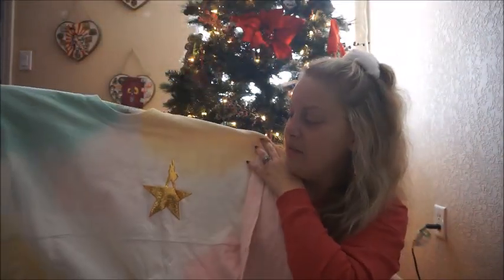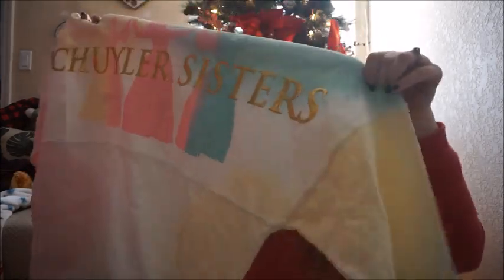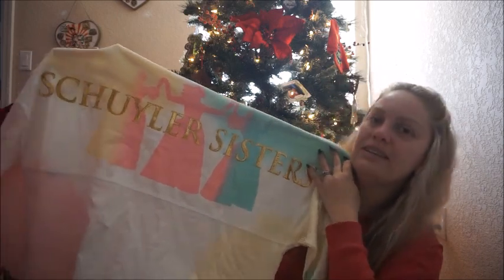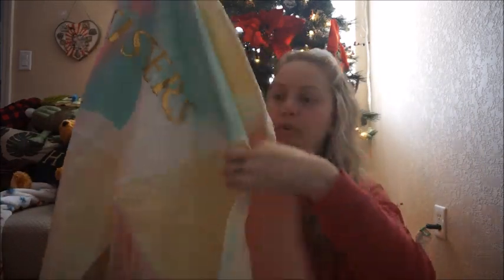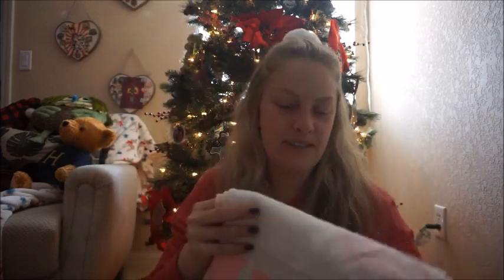I did get the Hamilton Skyler Sisters spirit jersey after we saw Hamilton. I knew this was something I wanted — they didn't have it for sale at the little pop-up shop at Dr. Phillips, but when I looked online they had it available. So I sent it to my mom and husband in hopes I would get it, and I did.